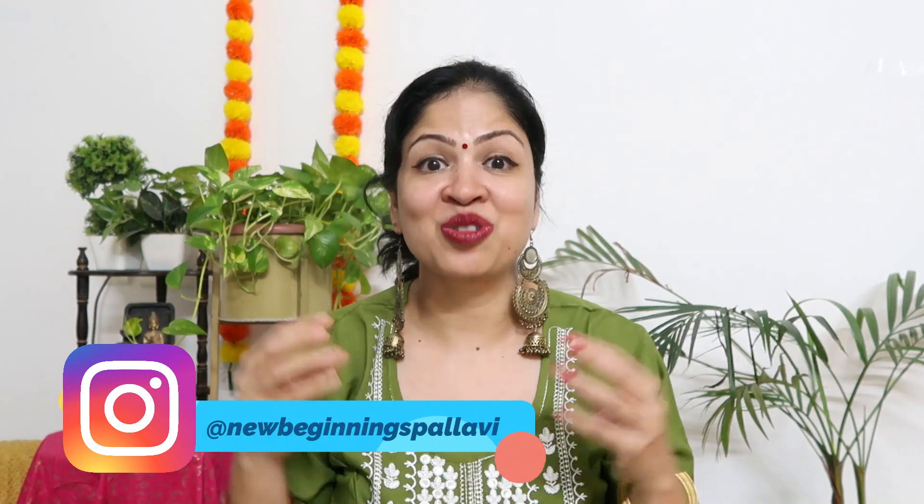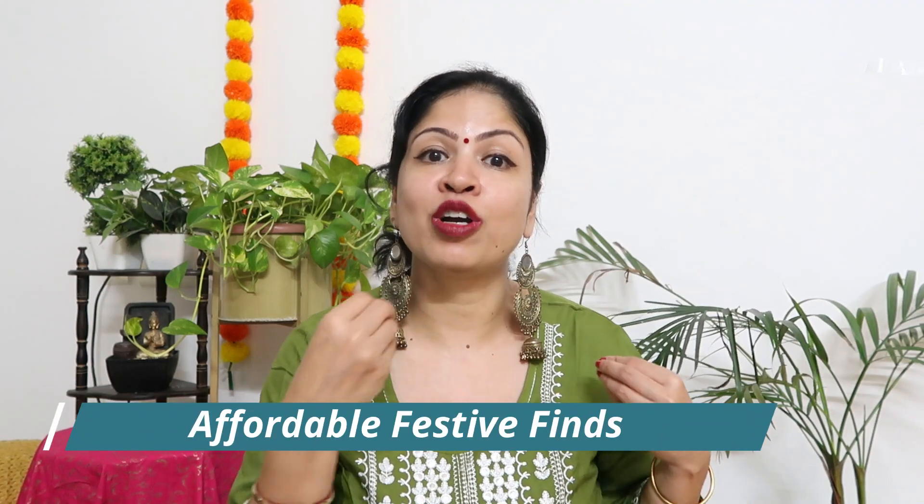Hi guys, this is Pallavi. Welcome back to my channel. Today I am going to do Amazon Budget Finds Festive Kurta Sets which are very pretty. They are in an affordable range, like around 500 rupees plus. You have got pretty good kurta sets with beautiful design and prints. You will see all of them in today's video.